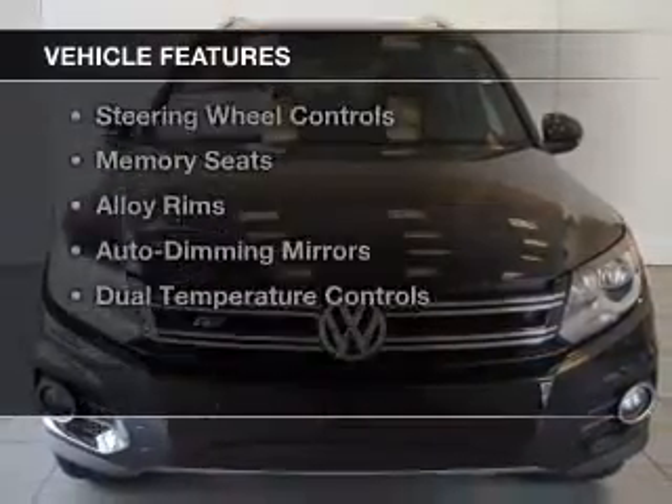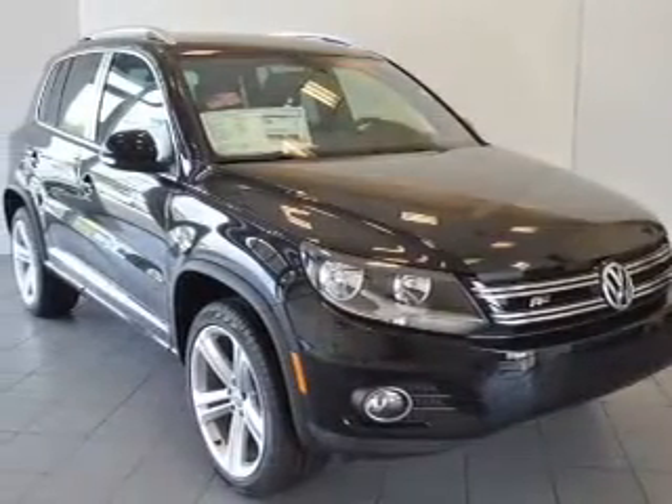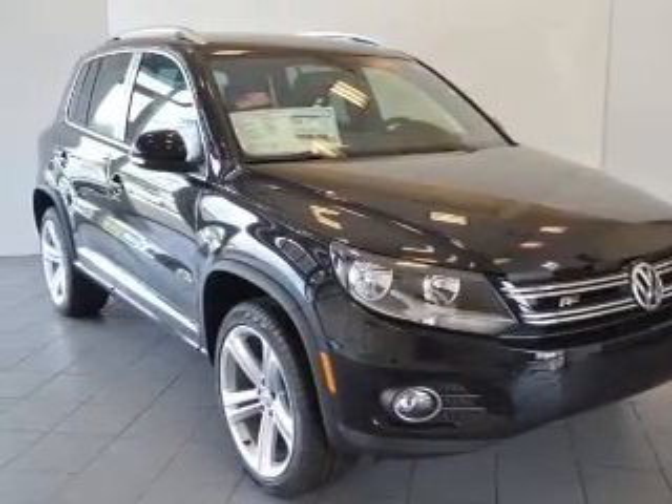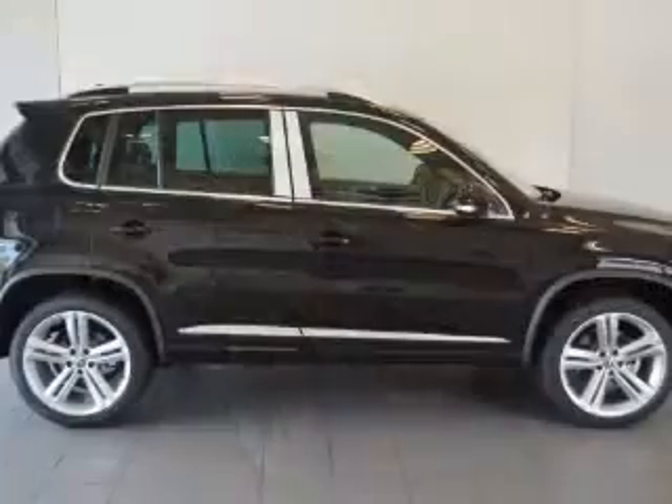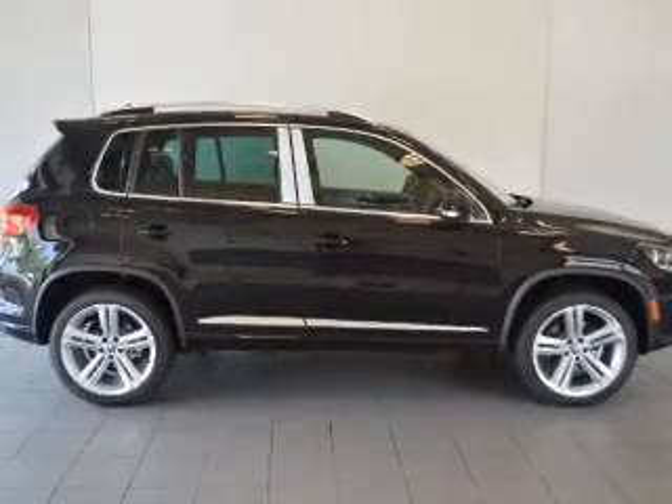The features include a power sunroof, leather seats, heated seats, a satellite radio, digital radio, steering wheel controls, memory seats, alloy rims, auto dimming mirrors, and dual temperature controls.